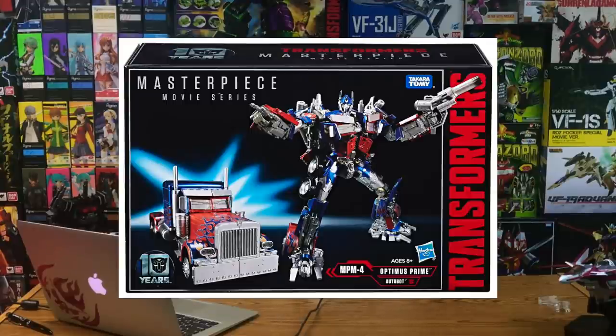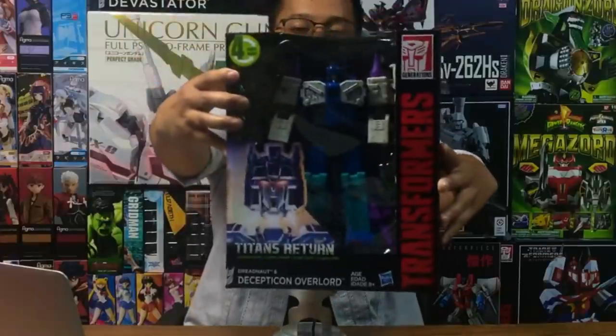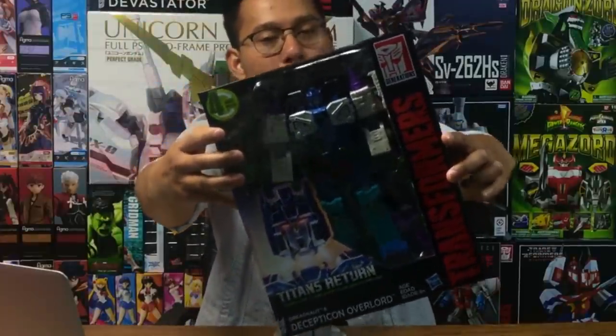This week there was a Transformers sale at my local Toys R Us and I went there with the full intention of buying the new masterpiece movie Optimus Prime. But the sale said it was only Transformers in between the $30 and $60 price range, and Optimus was over $100. So that was out of the question. So instead I bought this — the Titans Return Overlord.